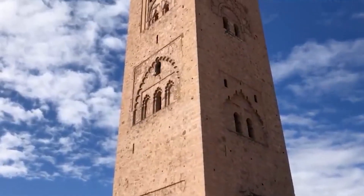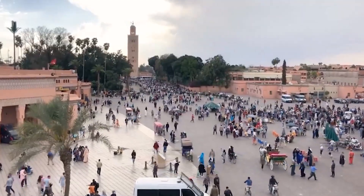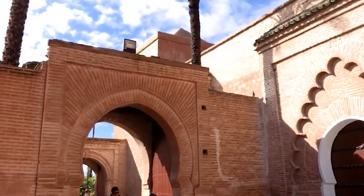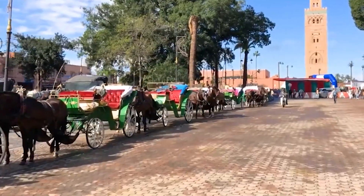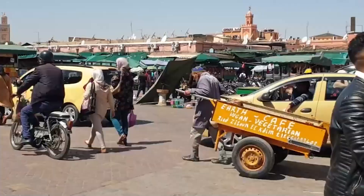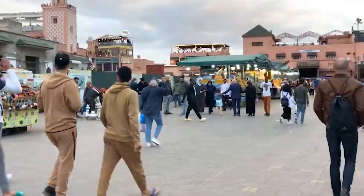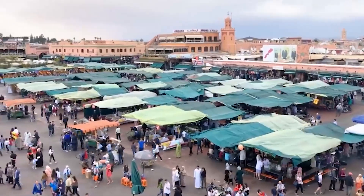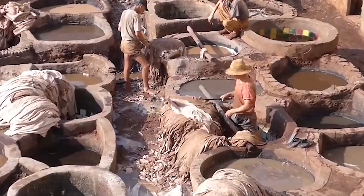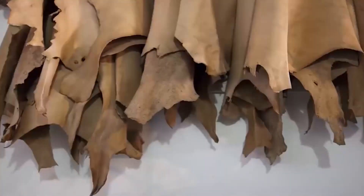The Medina is also home to several historic landmarks, including the Koutoubia Mosque, the Bahia Palace, and the Saadian Tombs, each showcasing unique architectural features. Moreover, the Medina offers a sensory adventure with its vibrant colors, aromatic spices, and local chatter. Exploring the Marrakech Medina gives visitors a glimpse into the everyday life of Moroccans, where traditional craftwork, commerce, and culture intertwine. From here, you can venture into the modern part of Marrakech, known as Gueliz, which offers a contrast to the old city.